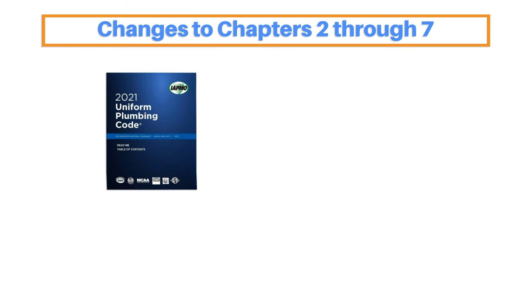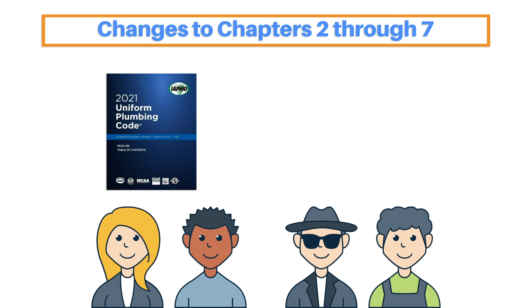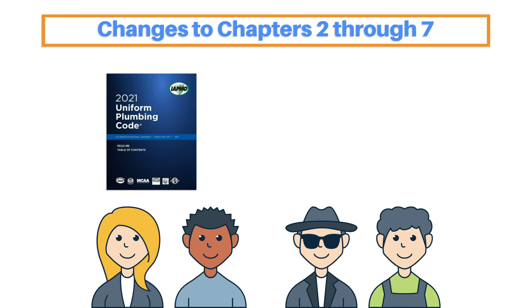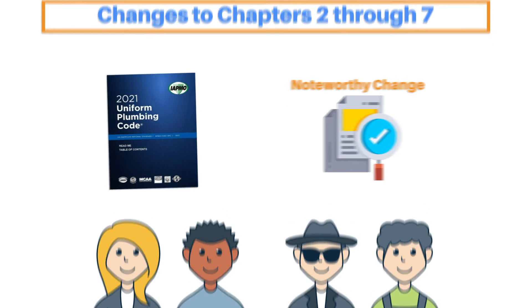In this course, we'll be looking at the changes made to Chapters 2 through 7. To give more context to the updates, we'll rely on the committee reports on proposed changes to explain why each change was initiated and its effect. We won't cover every change, but we'll cover every significant change in the UPC from 2015 to 2021 for these chapters. We'll focus primarily on the most noteworthy new or changed code sections, and any significant revisions in the organization of these sections.